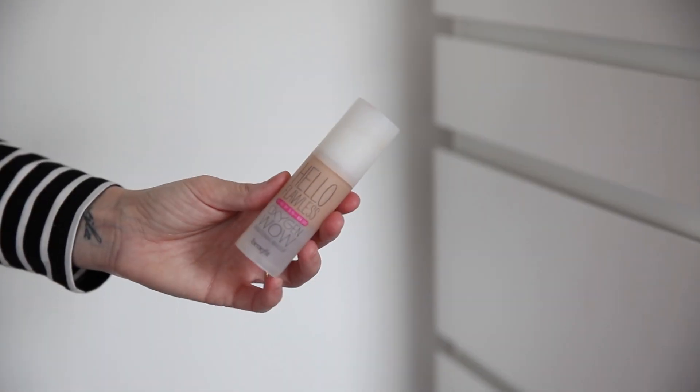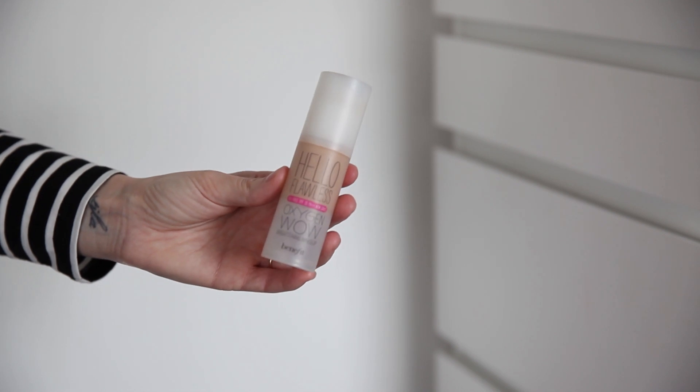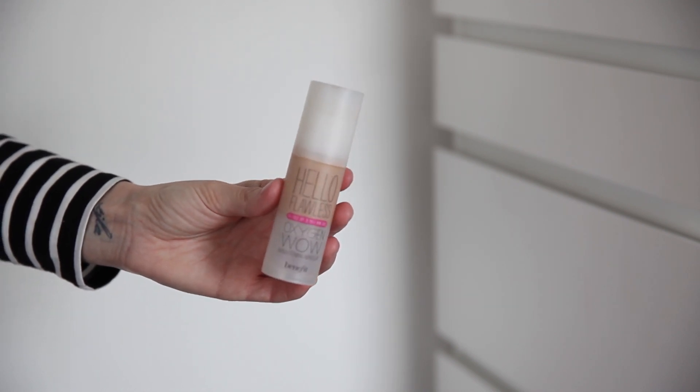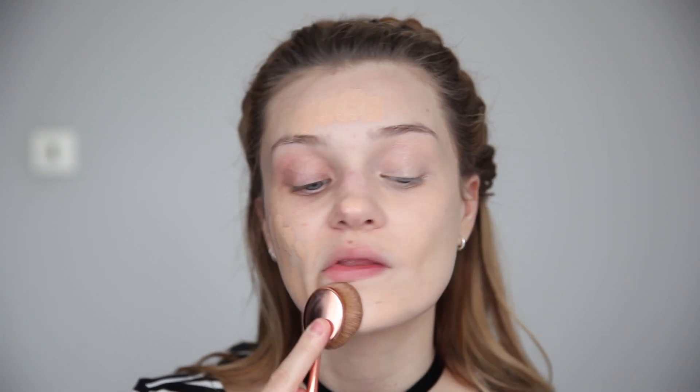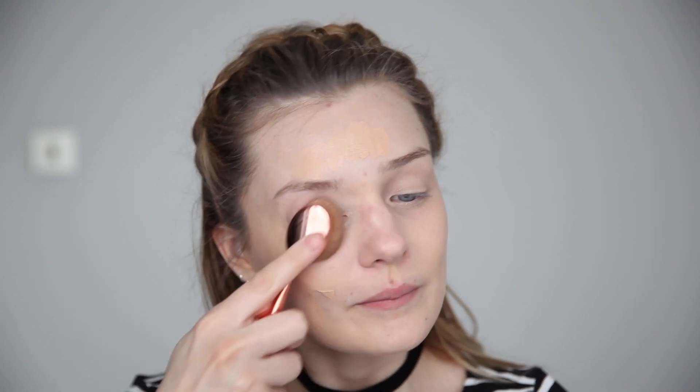This foundation is Hello Flawless by Benefit and I'm currently wearing this in the shade Believe In Me Ivory. This retails for about £23. This foundation is a medium coverage and it really does brighten my face. I feel like this makes me look like I've had a good night's sleep and eaten salads for a week — it just makes me look really healthy and radiant. I think it's great for the price and it's definitely one I always go back to.